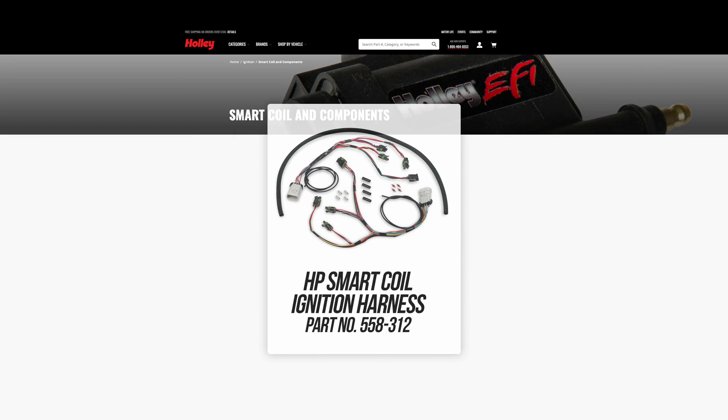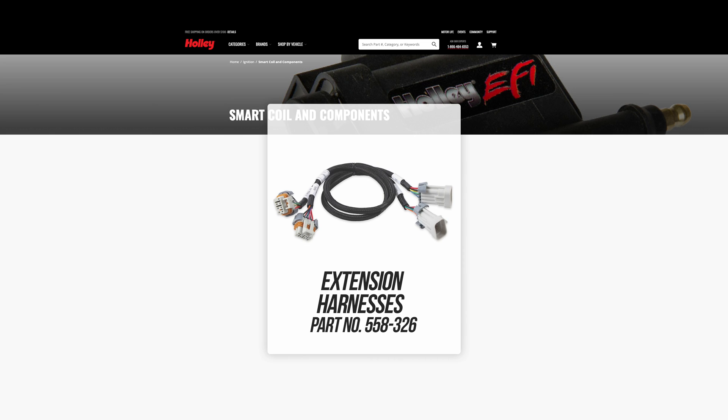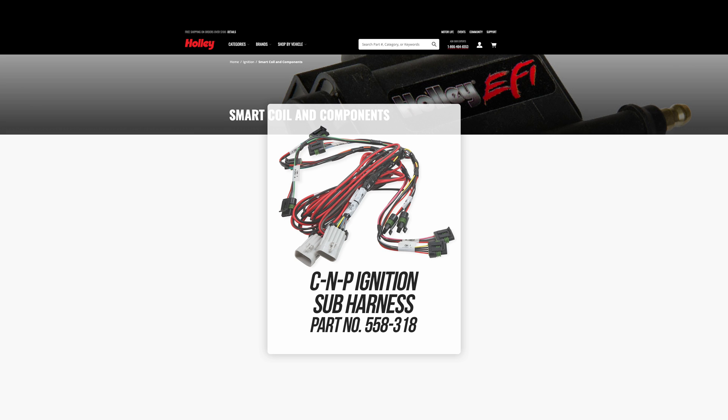Pair it with our sub harness for a quick and easy bolt on. If you need more room, we also have extension harnesses available. For optimal performance, use our big wire sub harness with massive 12 gauge wires.